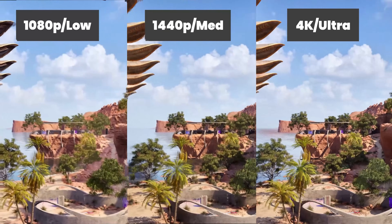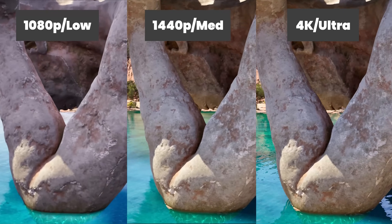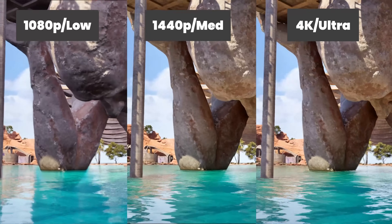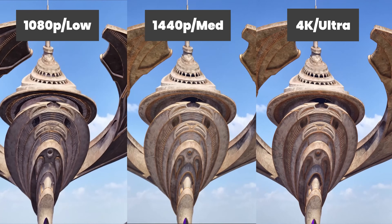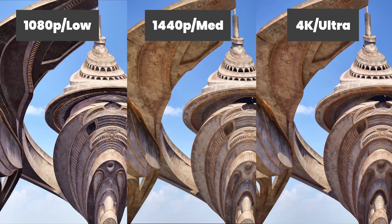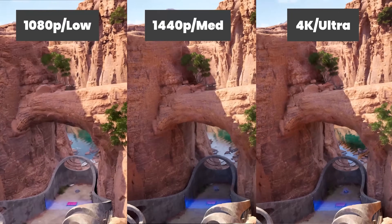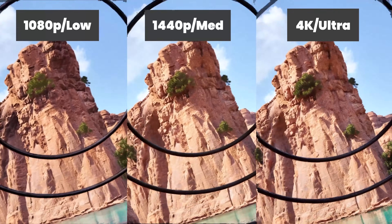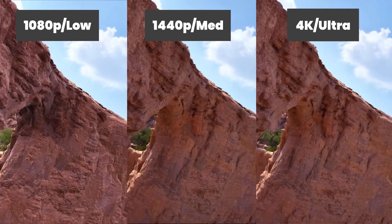To thoroughly test the CPUs, benchmarks were run at different game settings and resolutions. At 1080p with low settings, maximum load is placed on each CPU to extract peak performance. At 1440p with medium settings, a more balanced CPU-GPU load is created. At 4K with ultra settings, we see if each CPU has an impact on GPU performance. These combinations align with typical gamer selections — 1440p medium settings for online first-person shooter gamers seeking maximum frame rates, and 4K ultra settings for single-player gamers wanting maximum quality.